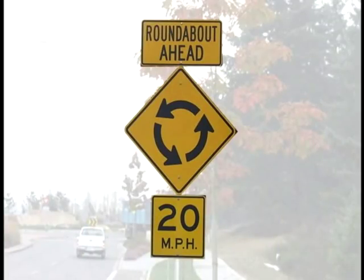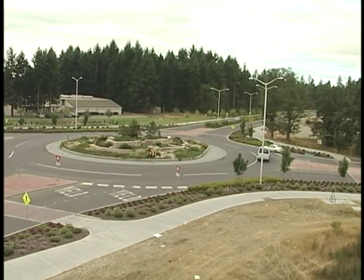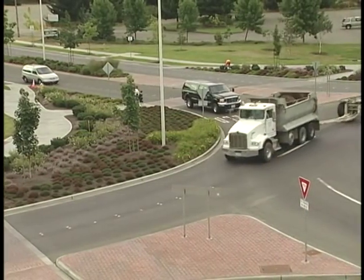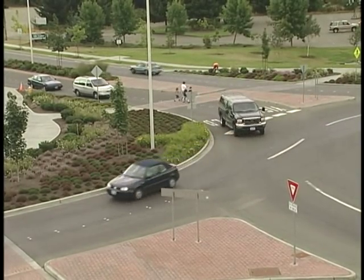For a roundabout to function properly, everyone must follow the rules of the road. As you are about to see, failure to observe these rules will create unsafe conditions for you and other drivers. Before entering, always yield to traffic within the roundabout. Entering without sufficient space will cause an unsafe condition.